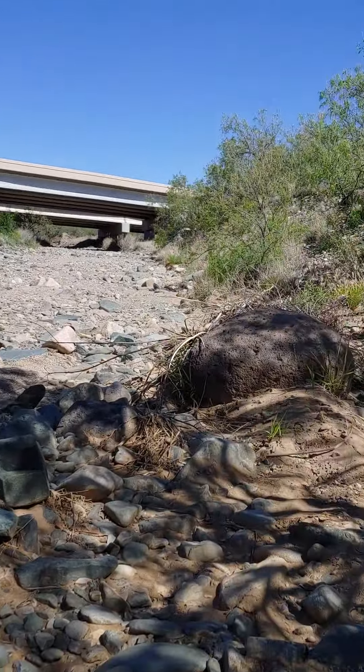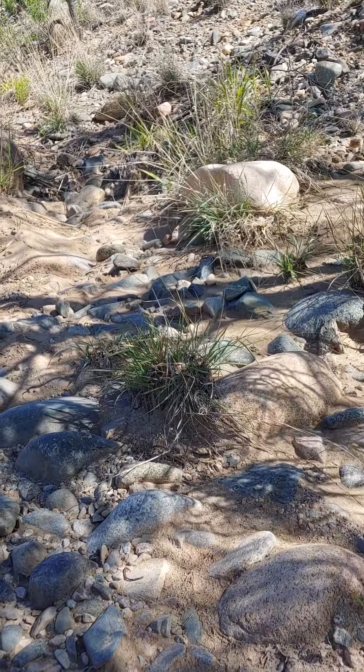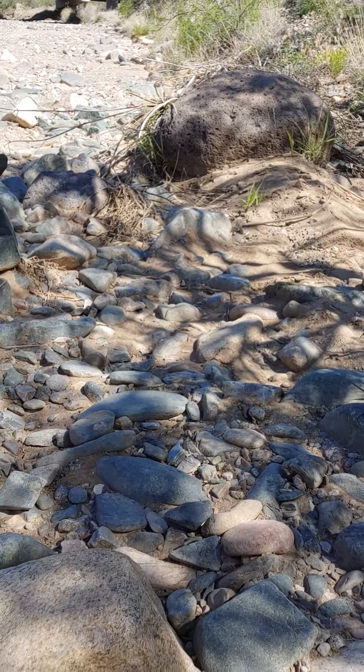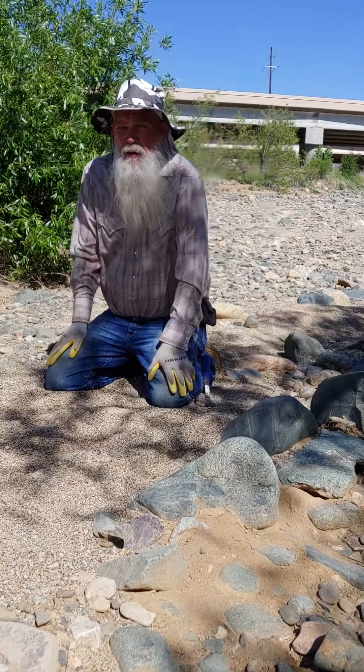Like these boulders — this used to be the main flow of the water right here. And I would put money on it — there's gold right in here. You see how that is all locked in a solid dark rock? Yeah, right in this pit. I'd put money on it. All the way down this whole edge.